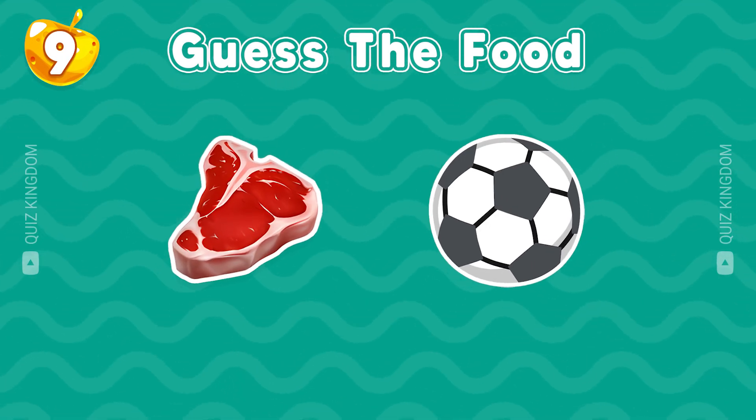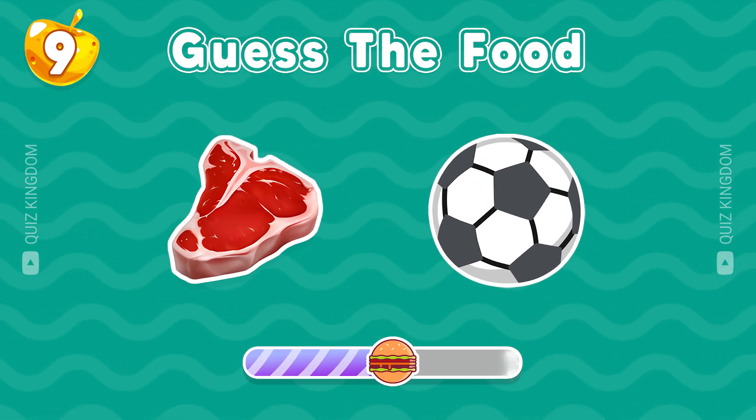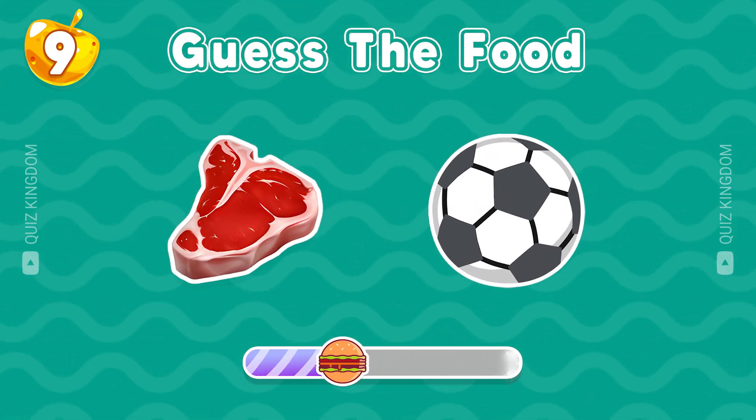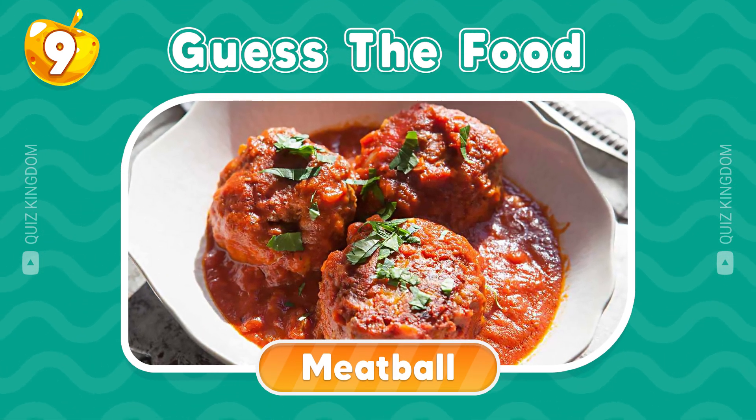Can you remember the name of this food? Good job, it's meatball.